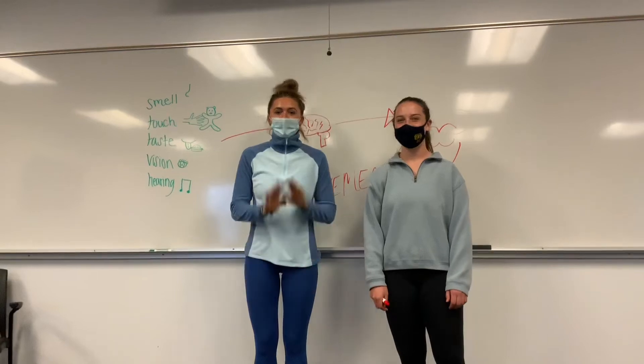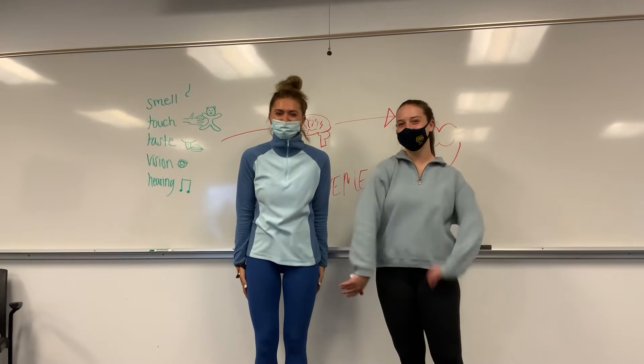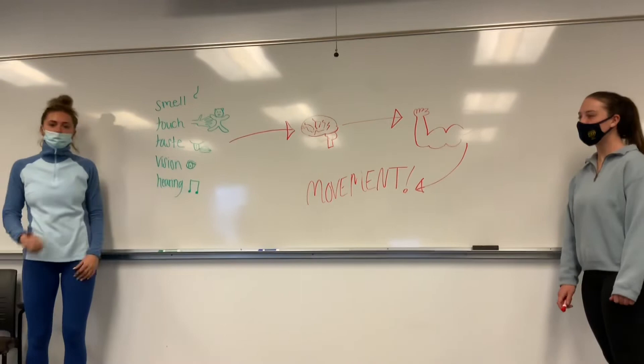Hi guys, welcome to class. I'm Miss Monica and I'm Miss Maya and we're going to be teaching you about your senses and how they help you with your brain and muscle movement.